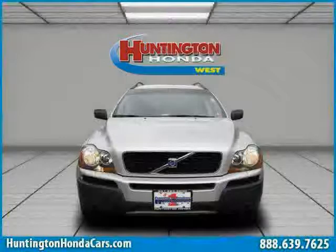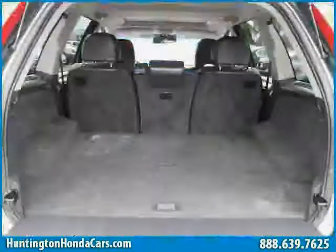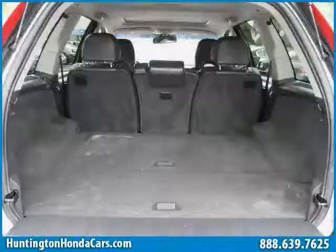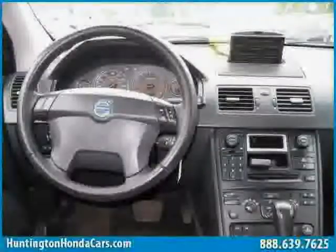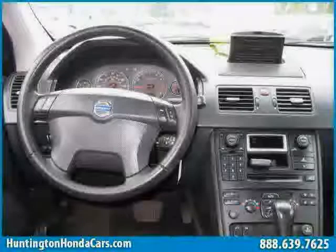Vehicle anti-theft system, 4 wheel anti-lock brakes, and side head airbag. The low, low mileage of 55,741 miles makes this XC90 an easy choice for you.